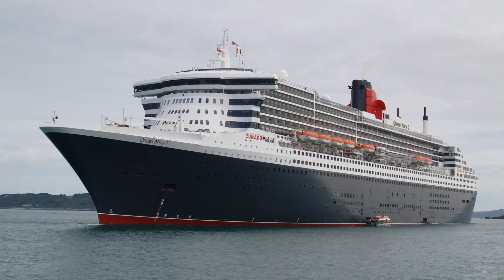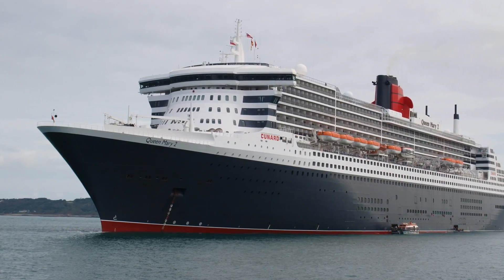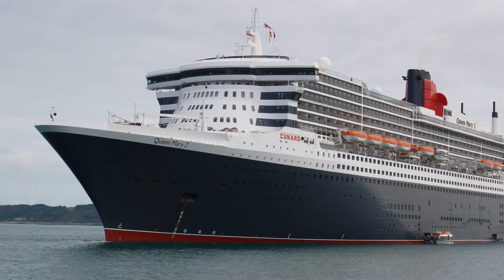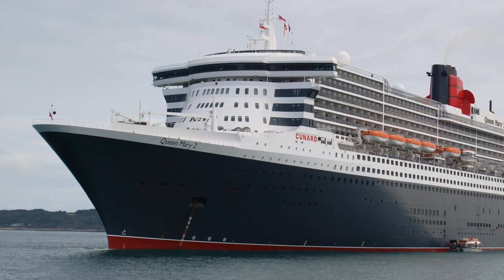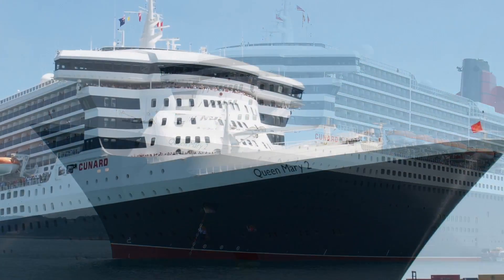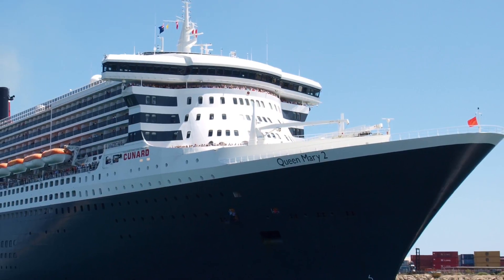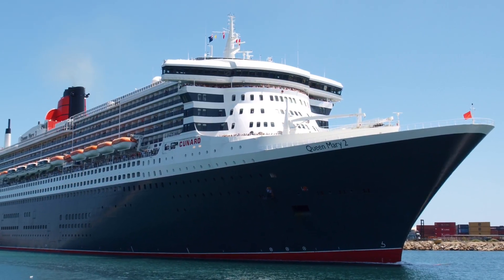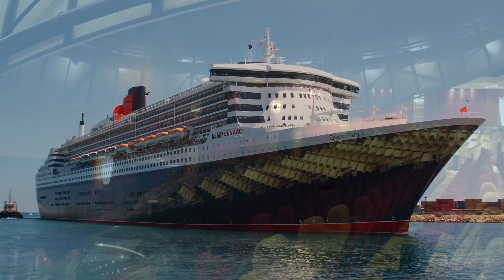Hi everybody, it's Chris Frame here, and it will come as no surprise to you that the Queen Mary II is one of my favourite ships. When she entered service in 2004, she was the first transatlantic liner to join the Cunard fleet since the QE2 in 1969. When QE2 retired in 2008, the Queen Mary II became the last of the great transatlantic liners, operating regular transatlantic voyages every year between New York and Southampton. So I thought it would be fun to look at 5 reasons why the Queen Mary II is such a special ship.